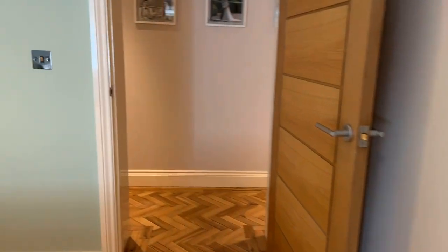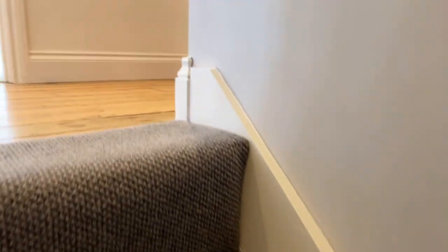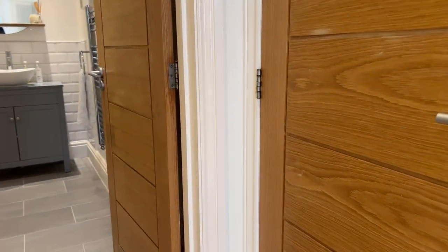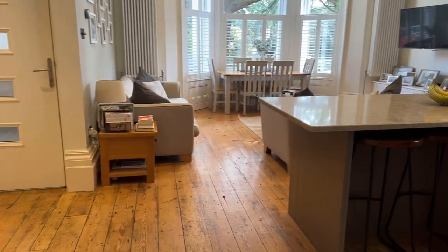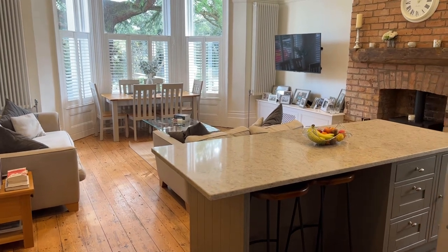So just a recap: two lower ground floor double bedrooms with a wonderful Jack and Jill shower room. To the upper ground floor, we have the main bedroom and the newly fitted family bathroom. The cupboard on the right-hand side houses the washing machine with space for a tumble dryer as well. And the picture is completed with this outstanding open plan kitchen, living and dining room.